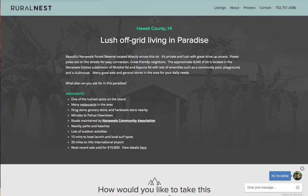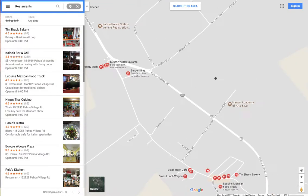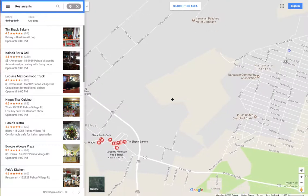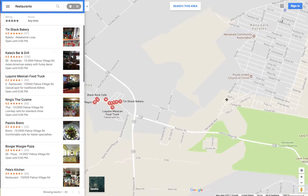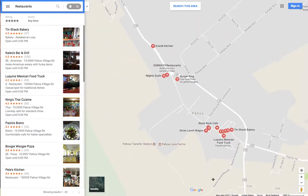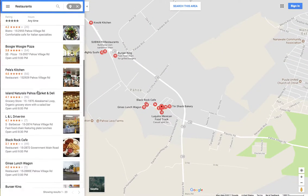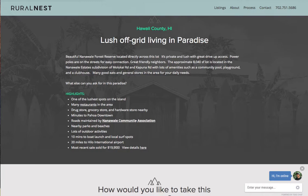This area is considered one of the lushest spots on the island. There's a lot of restaurants in the area — you can see them right down the street from the property on Molokai and Kapuna Road. They have tons of good reviews. A drugstore, grocery store, and hardware store are in Pohol as well. The roads are maintained by the Nanavari Community Association.